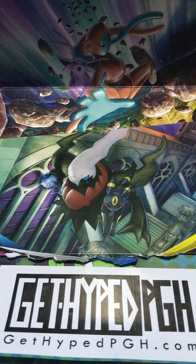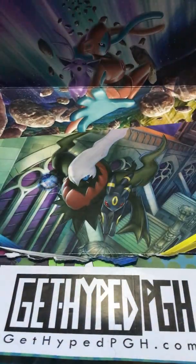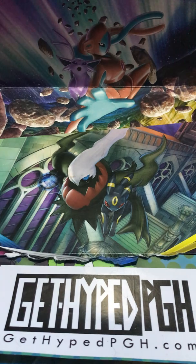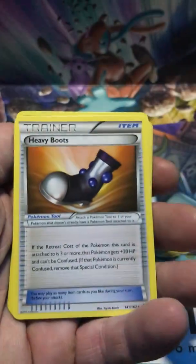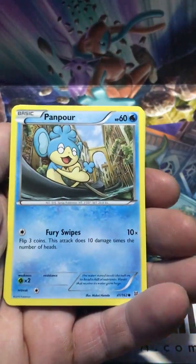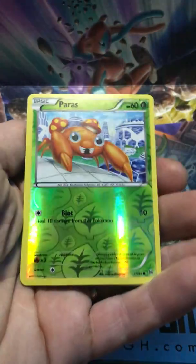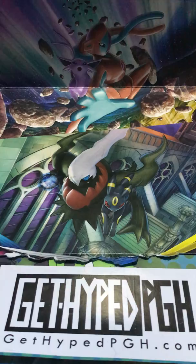Down to the last four packs of the night - a Roaring Skies, a Fate Collide, a Primal Clash, and a Breakthrough. Starting with Breakthrough. Ryan, did you know there was an earthquake yesterday in Pennsylvania - in Pittsburgh? Only some people felt it. Breakthrough pack pulls: Steenee, Quilava, Wobbuffet, heavy boots, Cyndaquil, Pansear, Froakie, Bronzor, Chespin, Pears, and a Smeargle.